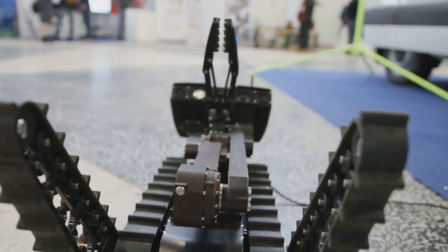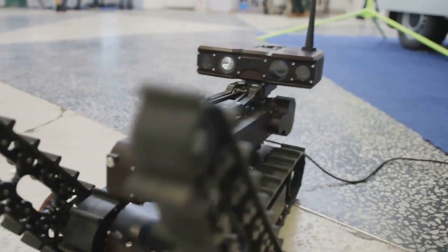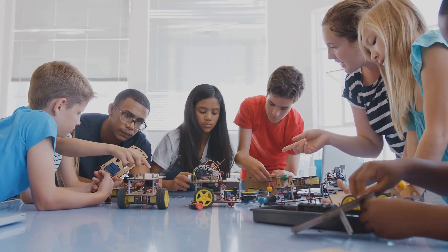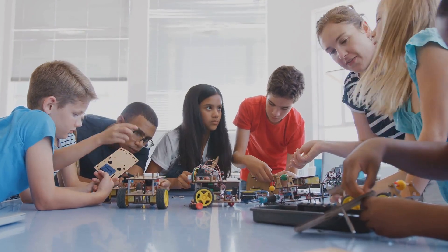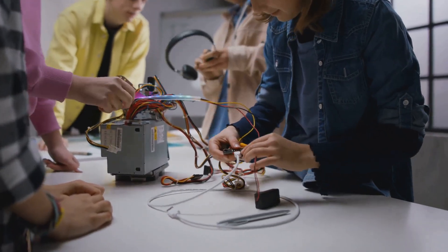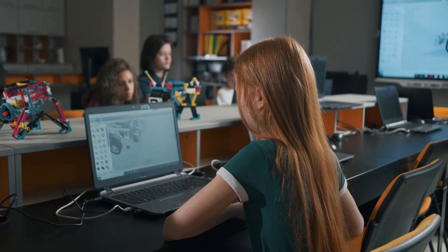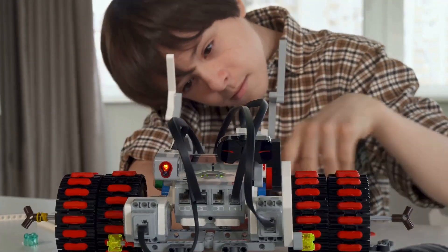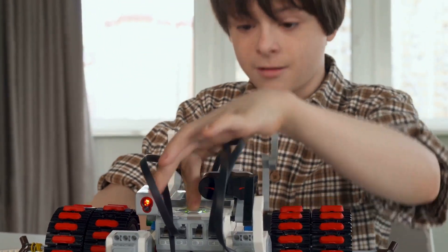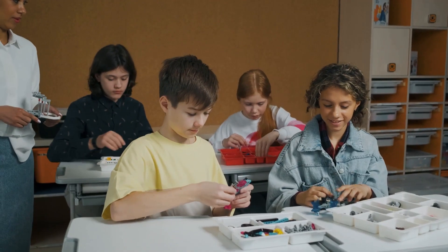Let's talk about the skills you need to join the robot revolution. A solid foundation in science and math is a must — these subjects form the backbone of robotics engineering. You'll need to understand things like physics, mechanics, and computer programming, as these areas are crucial for designing and building functional robots. Think of it like learning the language of robots: just as humans communicate through language, robots require precise coding and algorithms to operate.